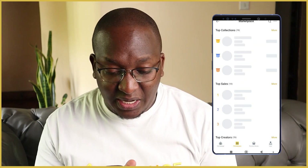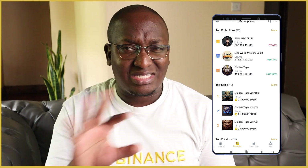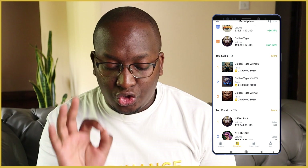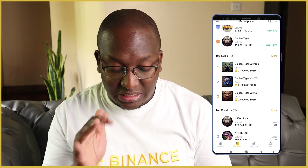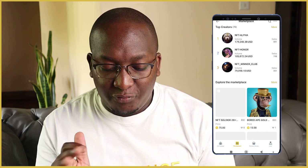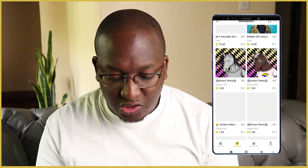Going under Marketplace, you can see the top collections: Bull BTC Club, Bad World Mystery Box, Golden Tiger. This changes regularly. You can also see the price change in the last 24 hours and top sales — the Golden Tiger was sold for 21,000 BUSD, so if you got it at minting you could make really good money. Top creators are there too, like NFT Alpha with 591 sales.